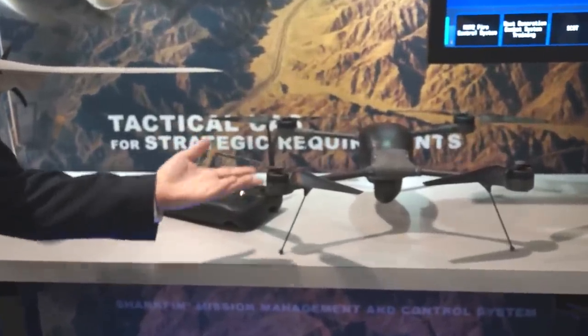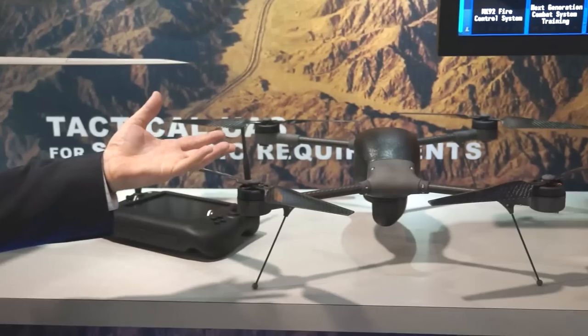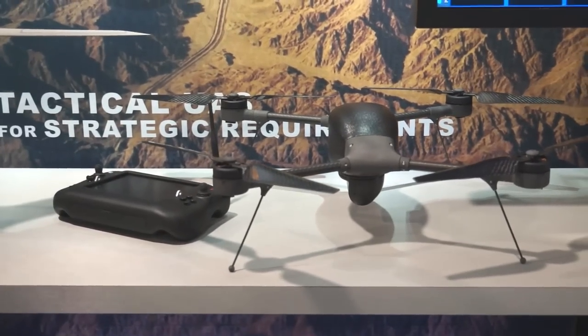This is our Indigo quadcopter, a vertical takeoff and landing UAV — very small size that you can use for a variety of missions.